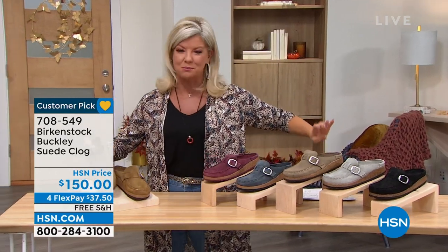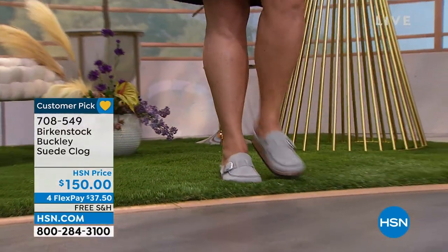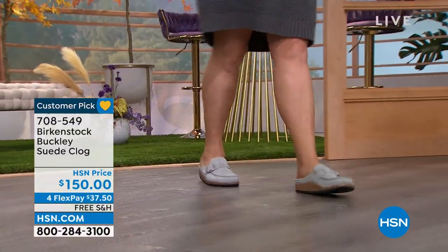Here's the great thing. This is one of those brands that we're so incredibly fortunate at HSN to have partnered with because we can offer the FlexPay options for you and ship these directly to your house for free. We have Courtney Cashier joining us.